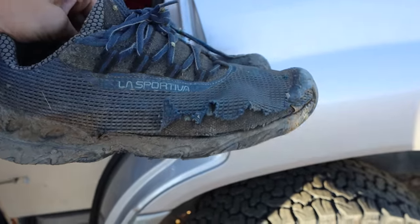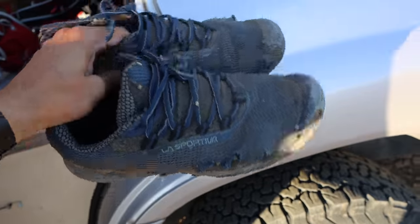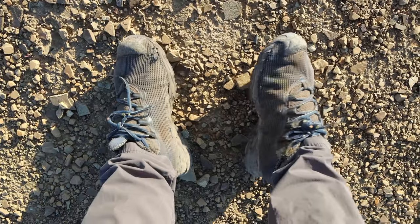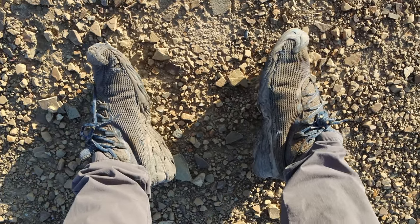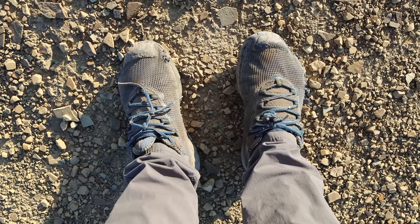They're blown out on the side here. The bottoms have basically no tread left — they're just flat. I think it's about time for a new pair. One of you guys actually just sent me an REI gift card so I'm gonna use that to buy a new pair of shoes. Thank you to the kind viewer who did that.